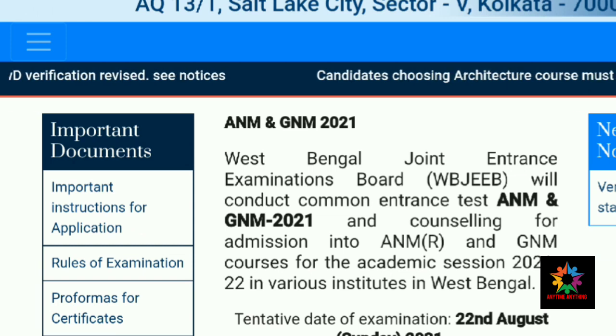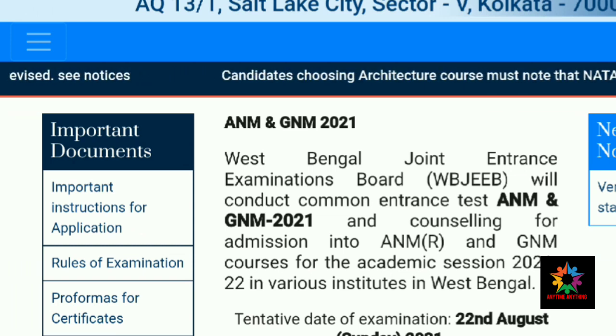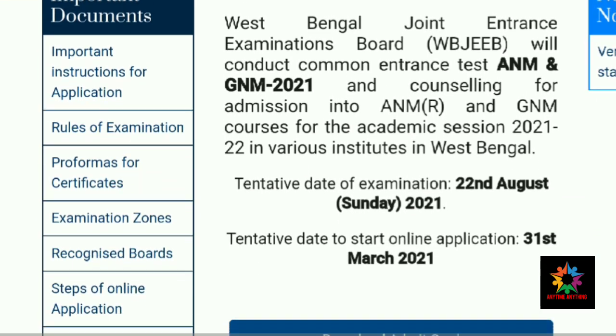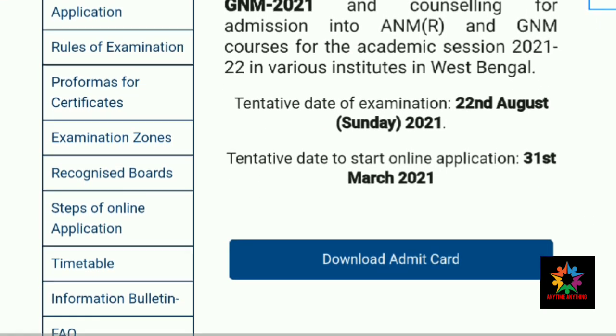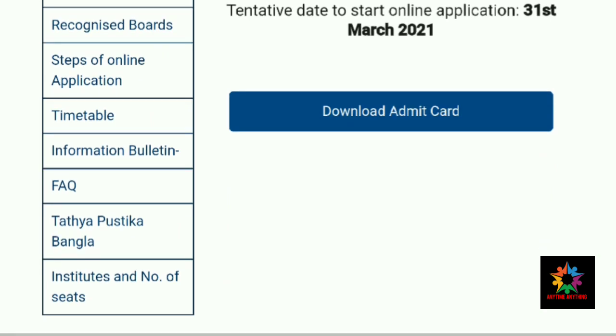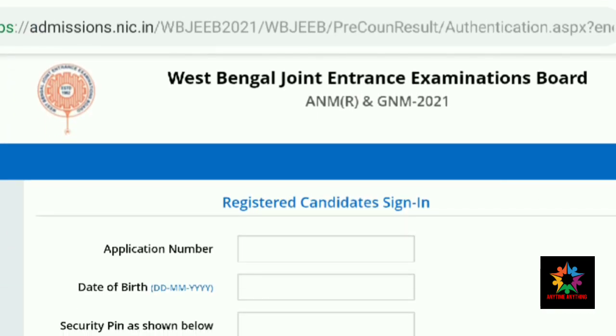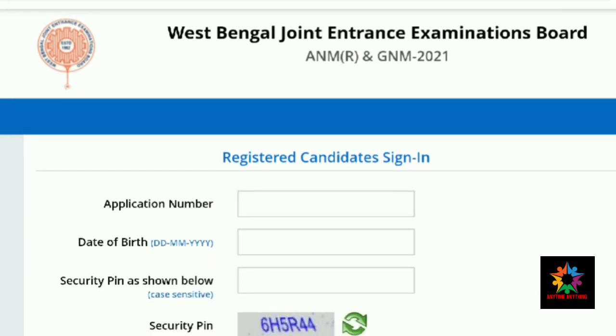In the description box at the bottom, you can see the page with the result link. You can see the application number, date of birth, and security pin fields below.